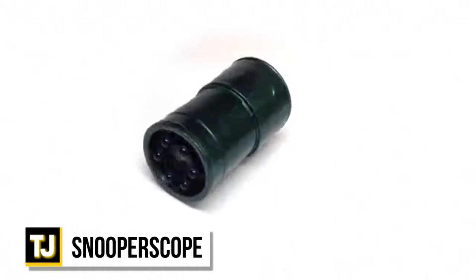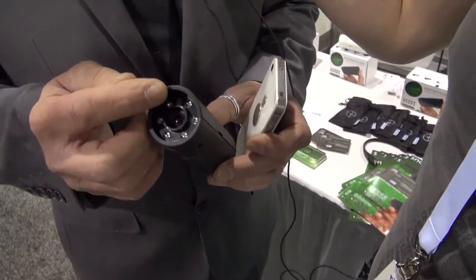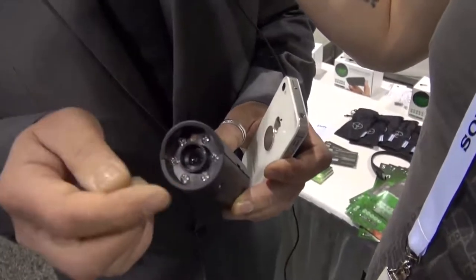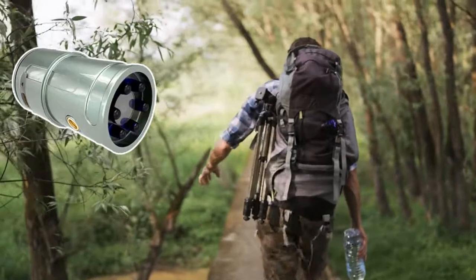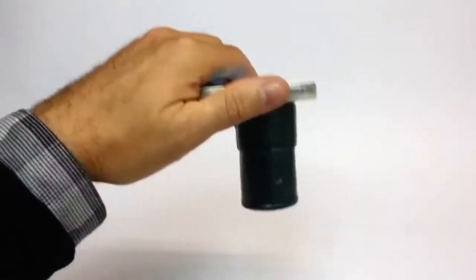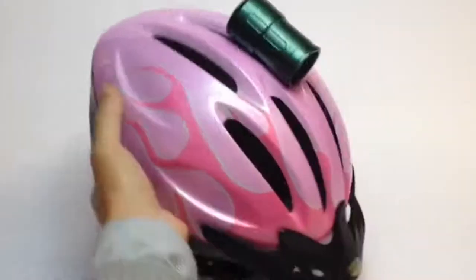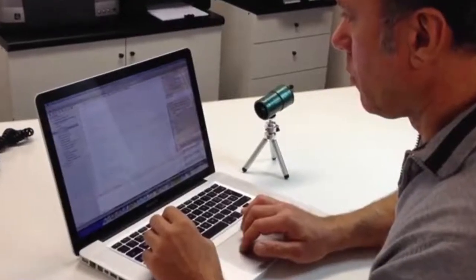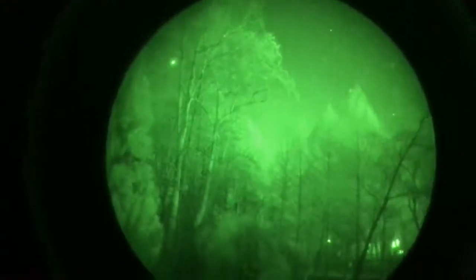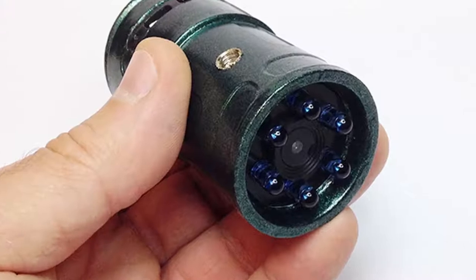The Snooperscope is an amazing night vision scope — an awesome little device that you can take with you everywhere you go. It's great for photographers and filmmakers, also being a perfect accessory for outdoors enthusiasts or spies. It easily attaches to a range of devices and can even be used by military personnel or fans of airsoft or paintball. It also works as a security tool, allowing you to safely and discreetly monitor an area for any intruders no matter how dark it is outside.